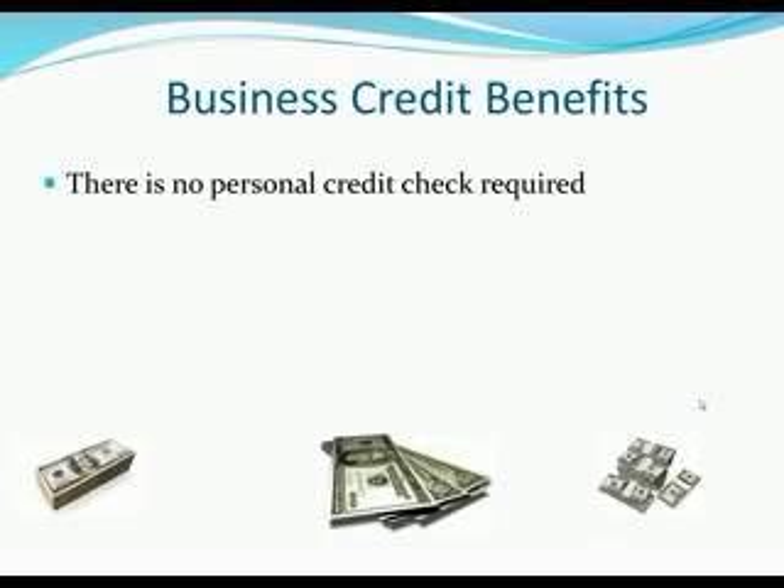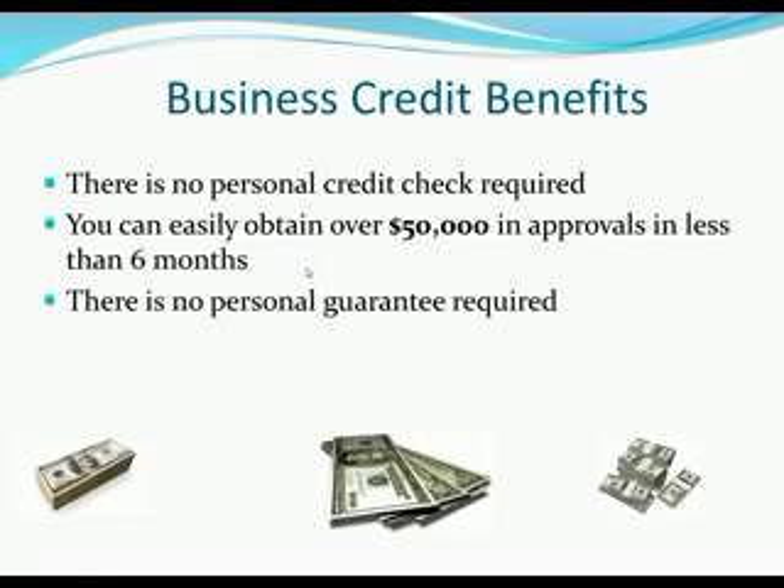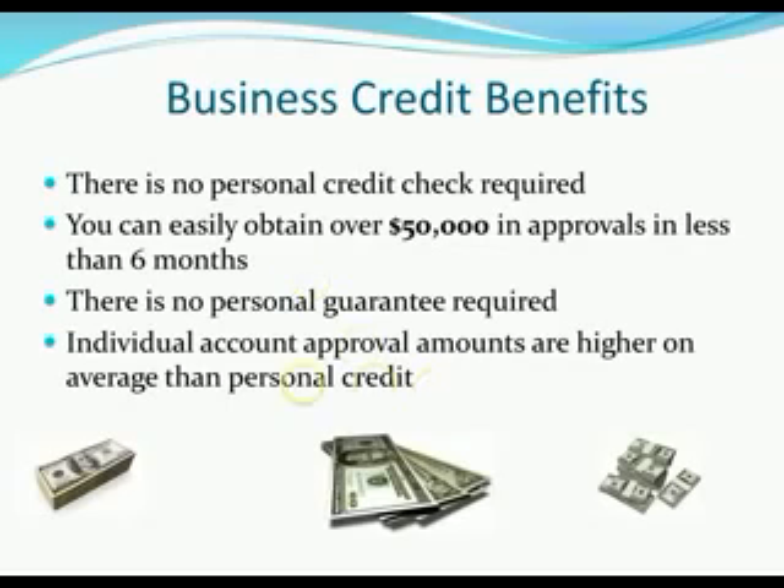So what are the benefits? Well, there's no personal credit check required. You can easily obtain over $50,000 in approvals in less than six months. There's no personal guarantee required, and individual account approval amounts are higher on average than personal credit. These are a few of the many benefits of business credit.